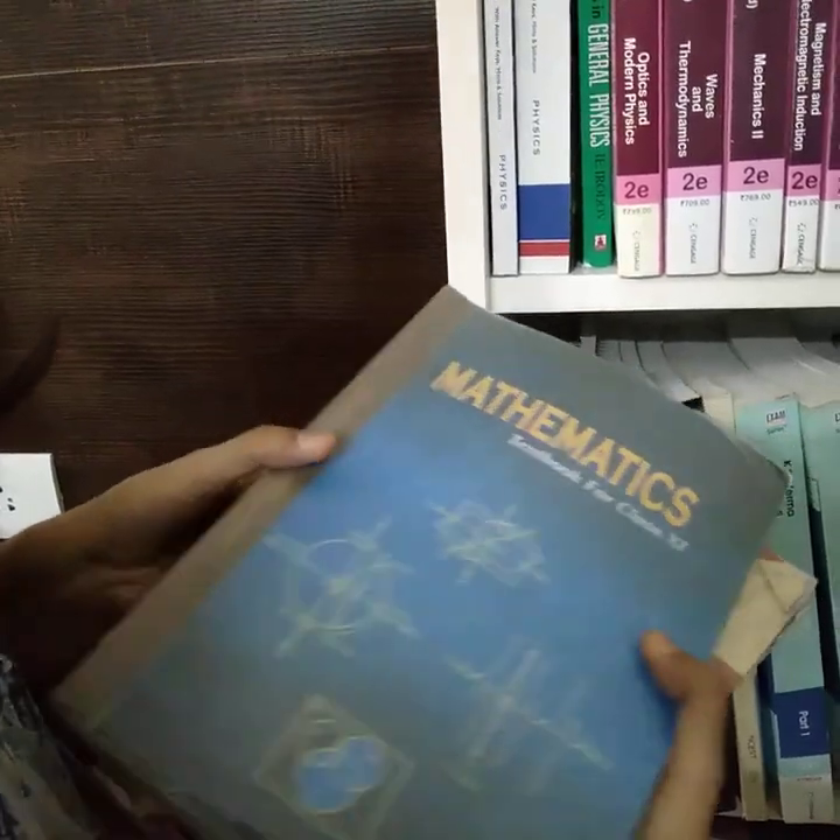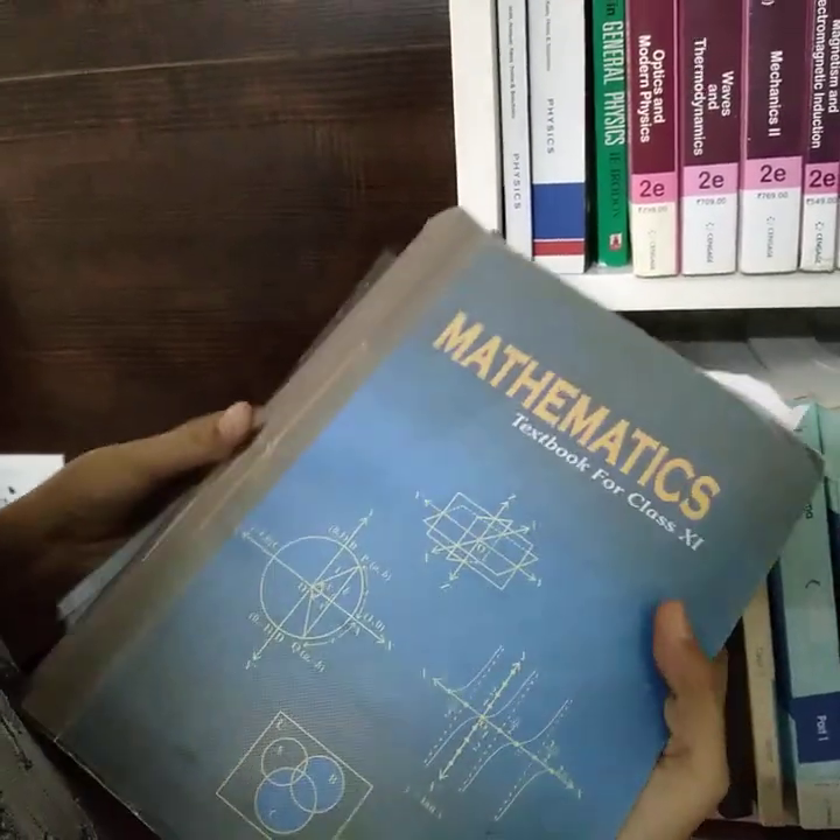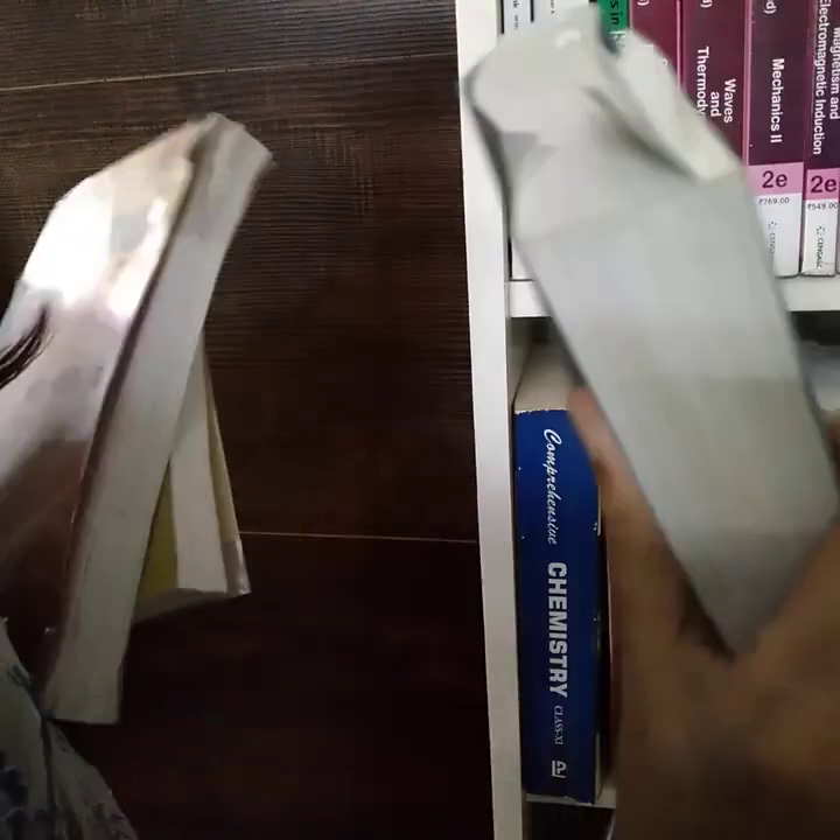And this one is the NCRT book for class 11th. It's only one part, which is a little big, but still it's manageable — it's not so big.